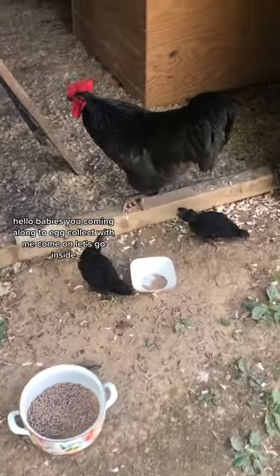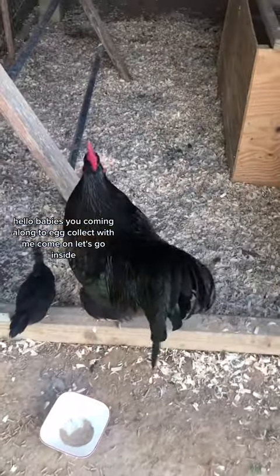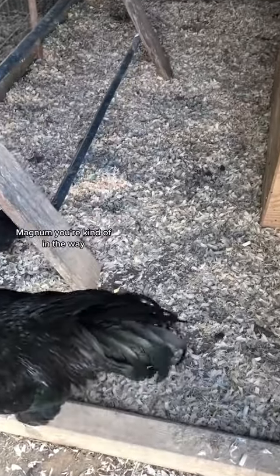Hello babies, you coming along to egg collect with me? Come on, let's go inside. Magnum, you're kind of in the way.